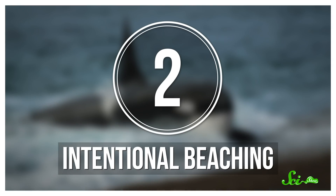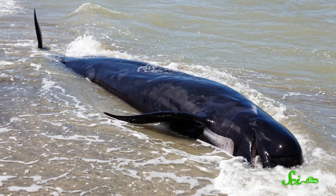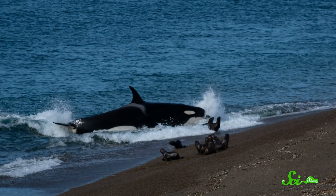But what about places that don't have sea ice? Well, orcas have found other ways to get their prey into the water, too. Most cetaceans — the group that includes whales and dolphins — find themselves in trouble when they end up on land, because for cetaceans, beaching can mean certain death if they get stuck.